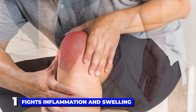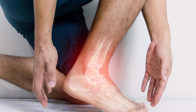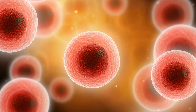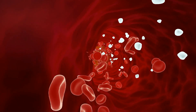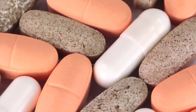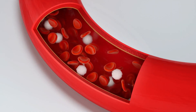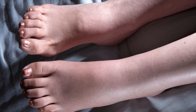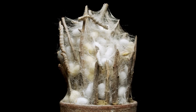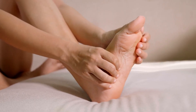The first top benefit of serrapeptase is that it fights inflammation and swelling. The capacity of serrapeptase to lessen inflammation is one of its most well-known advantages. This occurs by prompting immune cell movement and regulating levels of white blood cells at the site of inflammation. Additionally, serrapeptase also reduces swelling by decreasing fluid buildup in tissues, improving fluid drainage, and dissolving dead tissue around the injured area — similar to how it dissolves a silkworm's cocoon — allowing for accelerated healing.